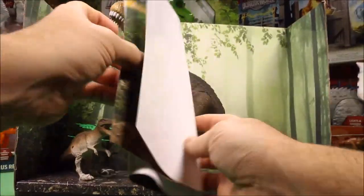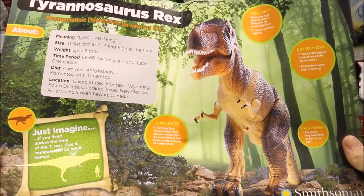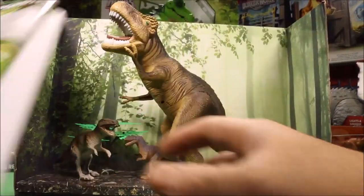It's supposed to come with a poster. Oh awesome — an awesome T-Rex poster! Lots of facts from the Smithsonian Museum.